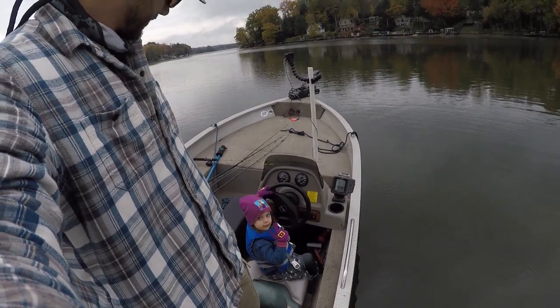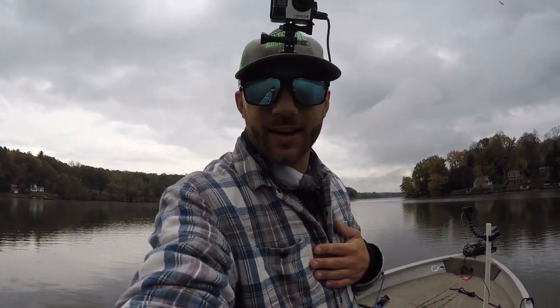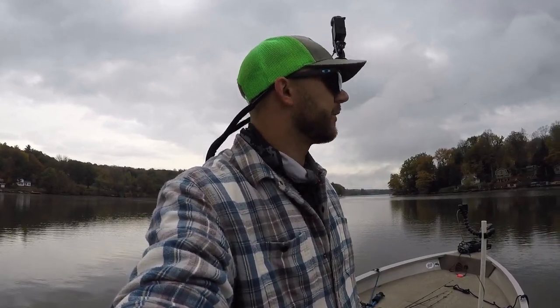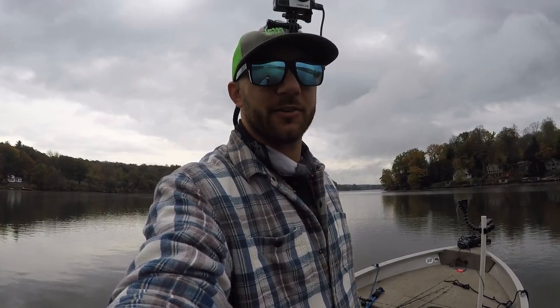It's day two — got my daughter Annelie with me in the boat. Nothing more important than teaching the future generation how to fish without catching me in the eye. Nice overcast morning, two days after a cold front — who knows, could be hit or miss, but let's make it happen.